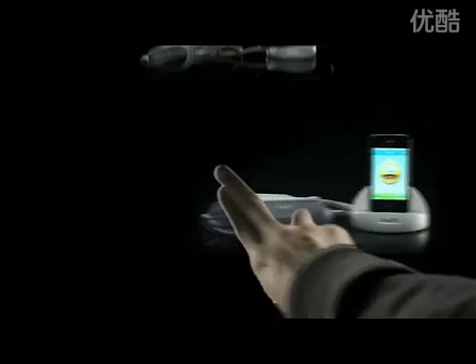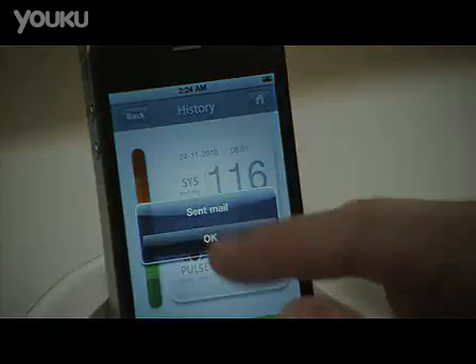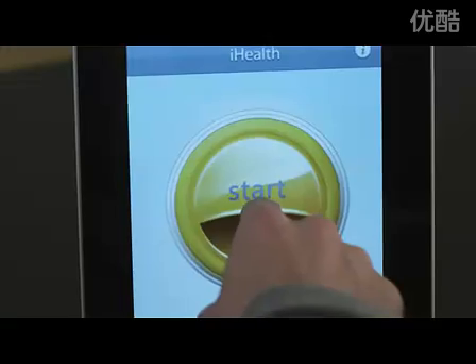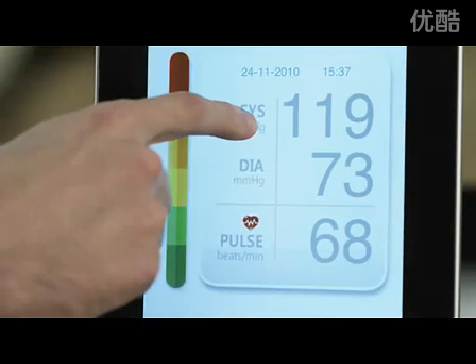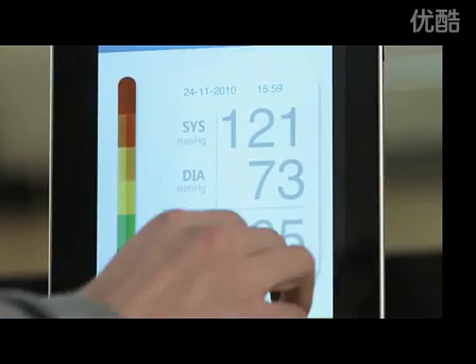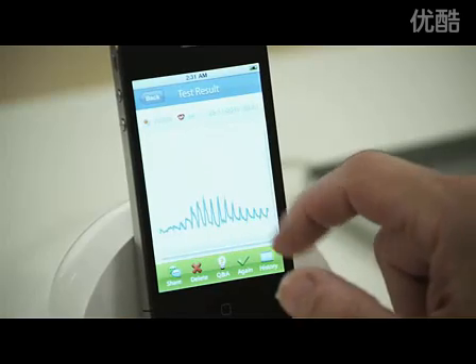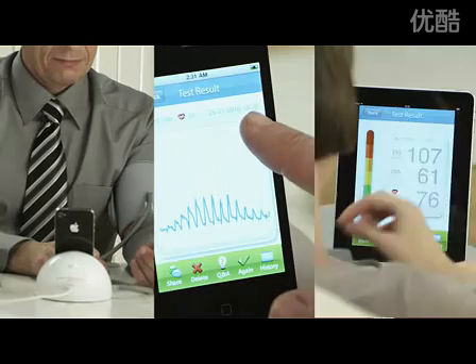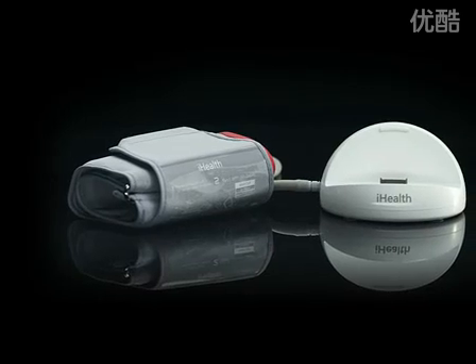iHealth introduces a whole new approach to personal health care. For the first time ever, you can use your iPod touch, iPhone, and iPad to test, track, graph, and share your blood pressure results. iHealth measures your systolic and diastolic blood pressure and your heart rate in a colorful, easy-to-read display. Everything you want to know can be found at the touch of your fingertips. Your previous results are logged and easily accessible, and the whole process is designed to be very intuitive so that anyone at any age can use it.